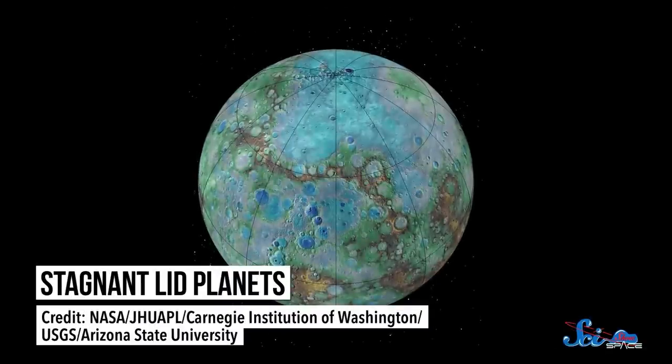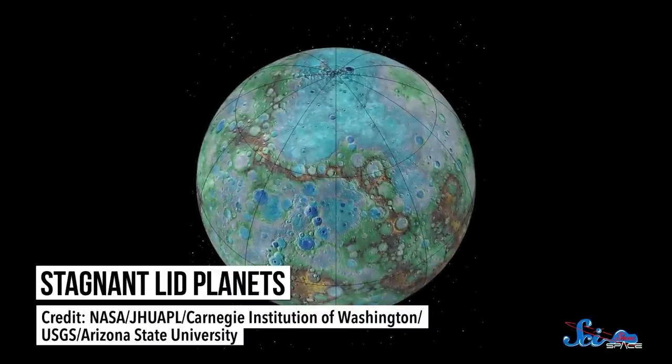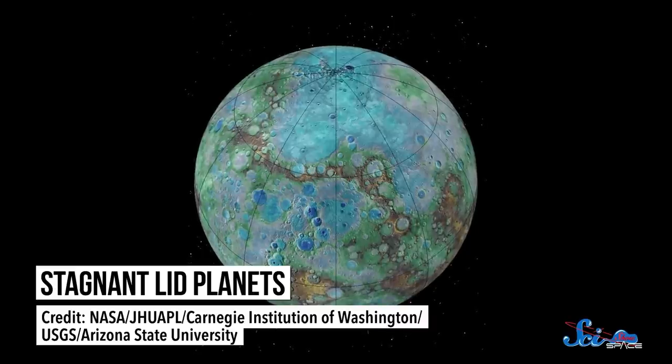Looking at our own solar system, many of our rocky neighbors have tectonic activity of some sort — faults, quakes, or volcanoes. But they're also all stagnant lid planets, meaning their crust has cooled into a single solid surface. We haven't found multiple plates or a continuously recycling crust like on Earth. So with our solar system ruled out, the search has focused on exoplanets — those orbiting other stars.